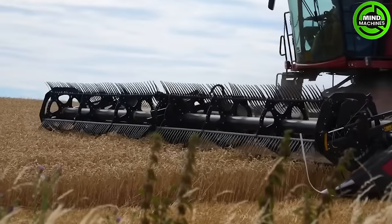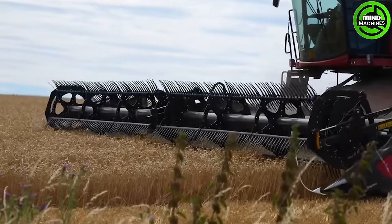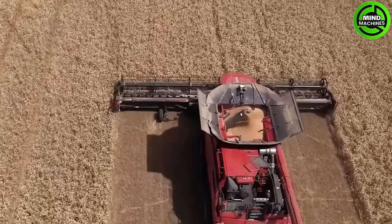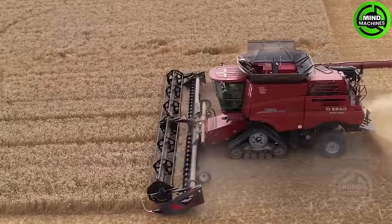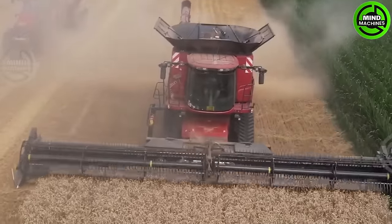Introducing the robust Case IH Axle Flow 9250, the ultimate grain harvester. This distinctive combined series ranges up to 50 and comes equipped with an optimal AFS harvest command.